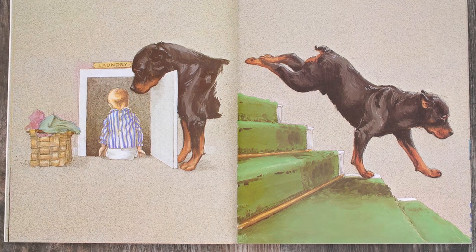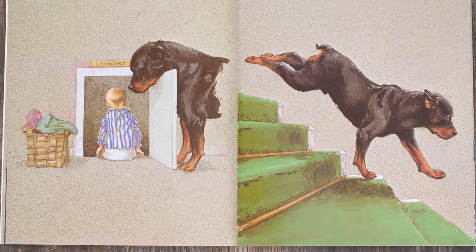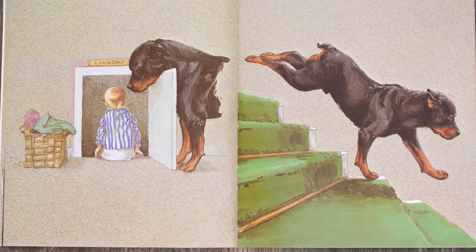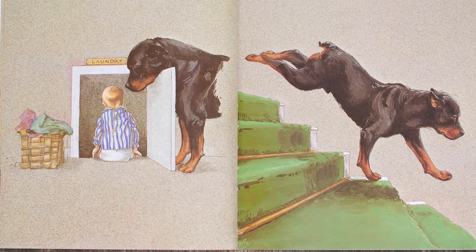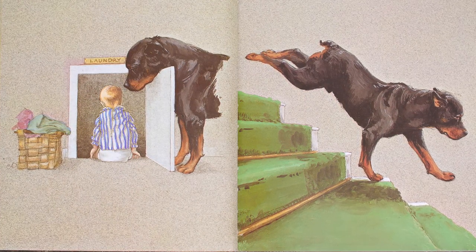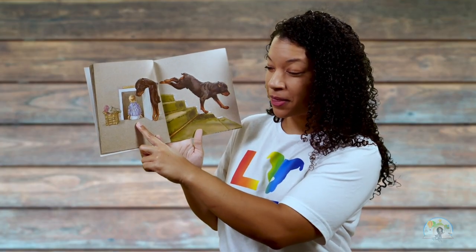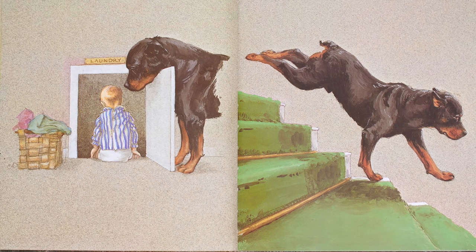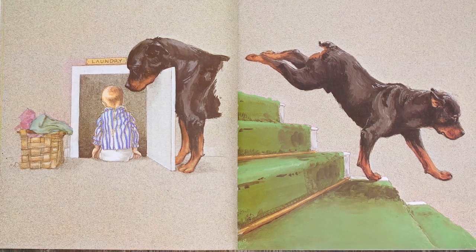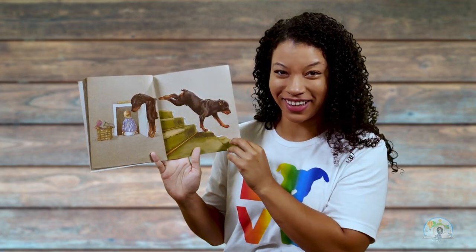What do you think Carl and the baby are doing now? I see here it says laundry and I see a basket. Looks like it's full of maybe some towels or some clothes. And I know that some houses have a little spot called a laundry chute where they can put clothes down and then the clothes fall down to the bottom. So it looks like maybe the baby is going to go down the laundry chute like a slide. And I see Carl running down the stairs. What are you predicting Carl is doing? I think maybe Carl is going to go try to catch the baby after the baby goes down the laundry chute. Let's see.